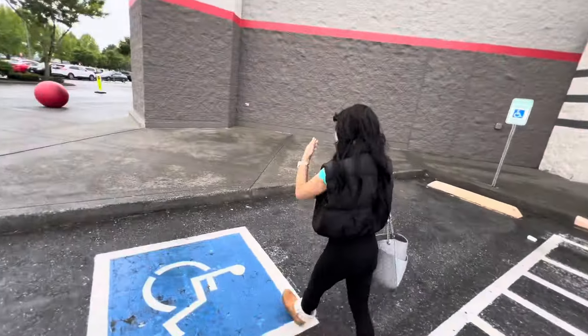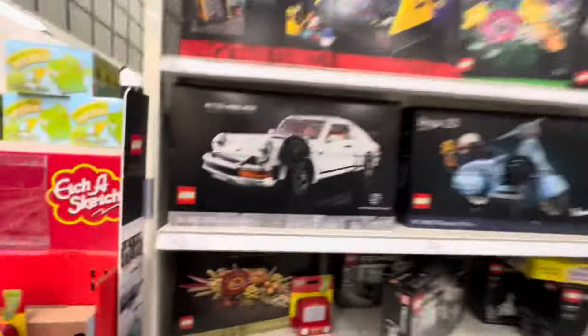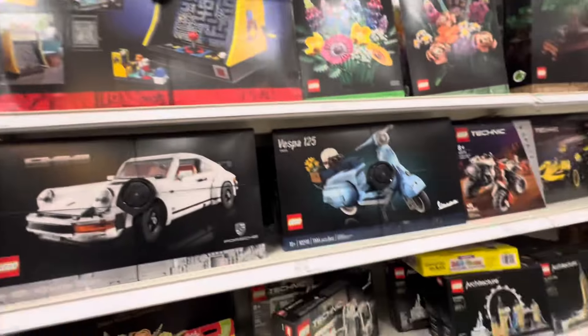We are here at Target, guys. We are very late in the day — I've been switching up our times because you never know when they're going to put stuff out. Let's see what they've got going on. Oh, you guys buying this? $169.99 — that is pretty darn cool.